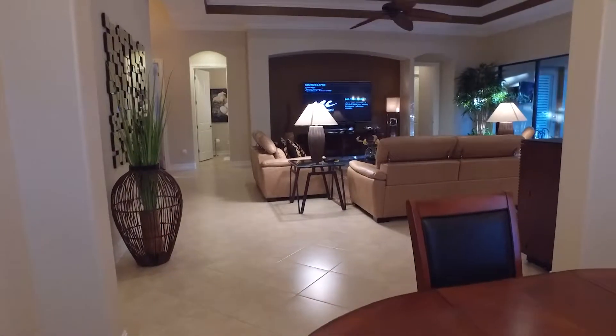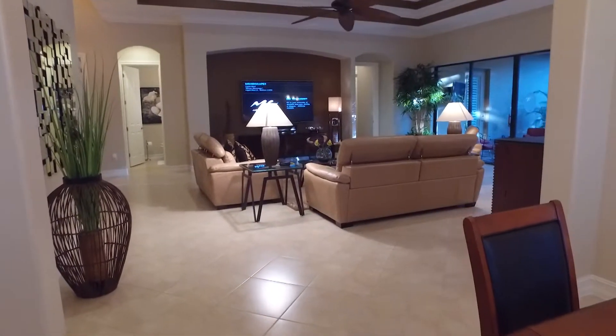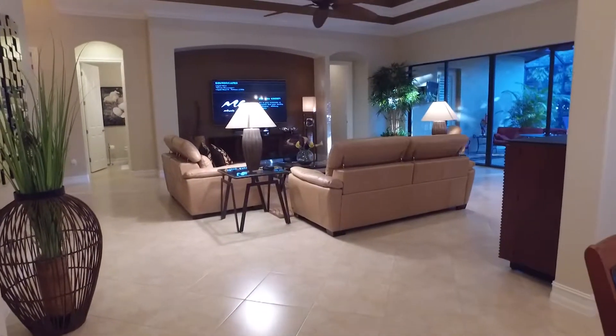If you would like to know more about this beautiful home in Sequoia Reserve, please give me a call. My name is Gail Satcher, my telephone number is 239-450-4828, and I'll be happy to schedule a private showing for you. I look forward to meeting you.